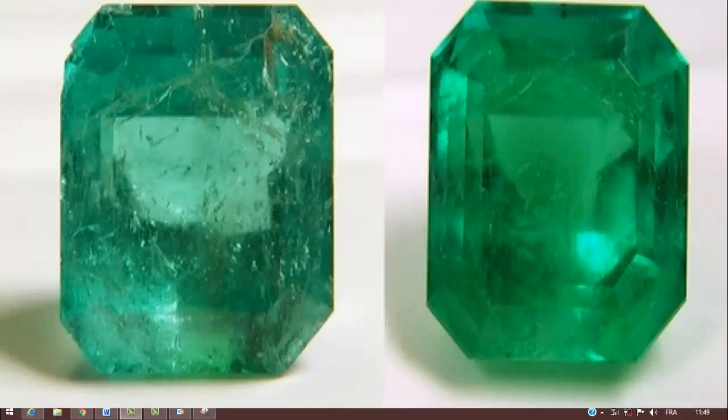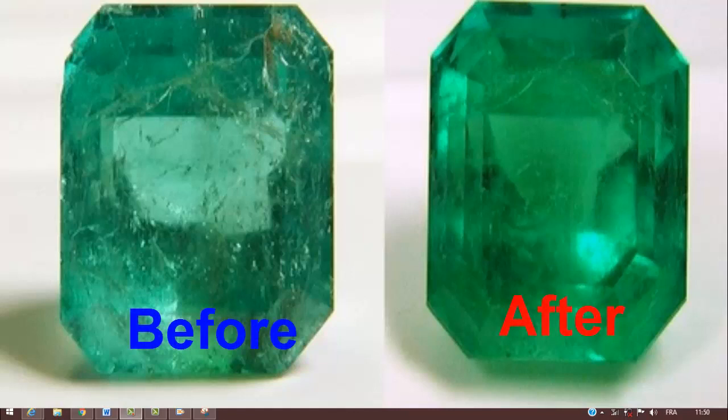Aquamarine and morganite are often heat treated to intensify their colors, and emeralds are commonly oiled to hide flaws. The other forms of beryl are usually not treated.